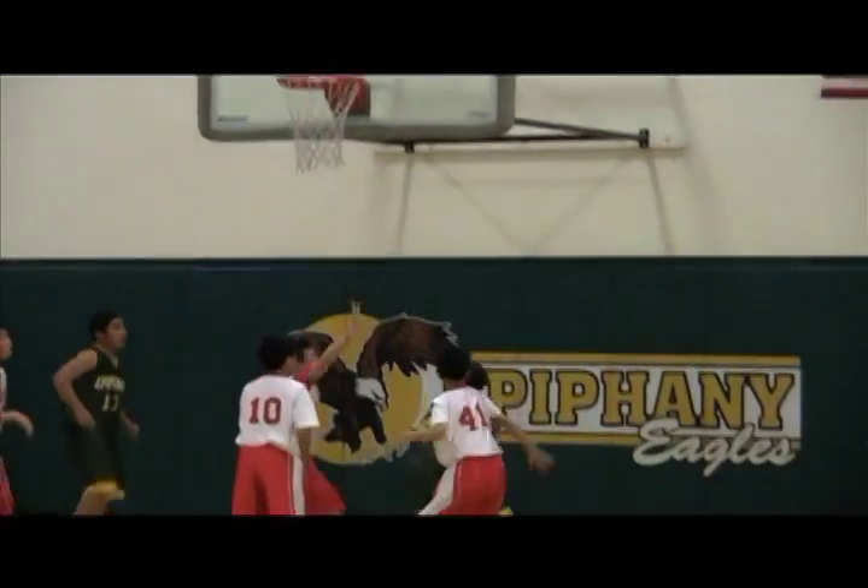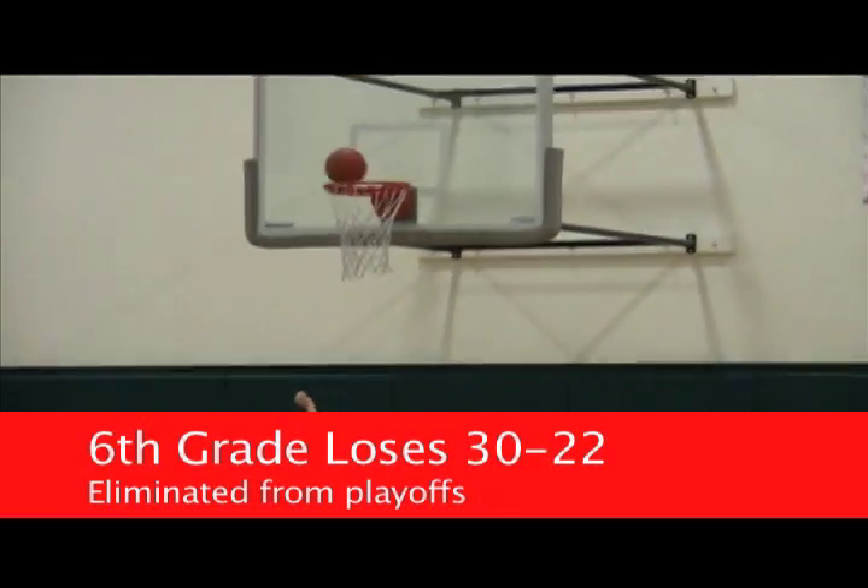Eight was as close as they got the rest of the way. Back to the poor rebounding — look at the extra opportunities for the other team. The sixth grade season comes to an end as they lose 30 to 22.